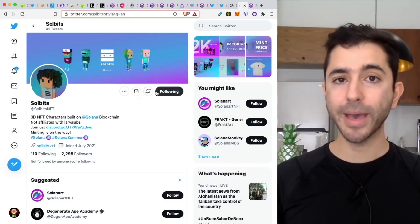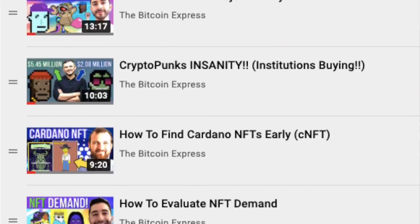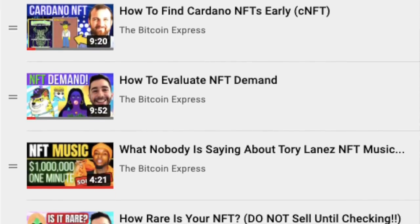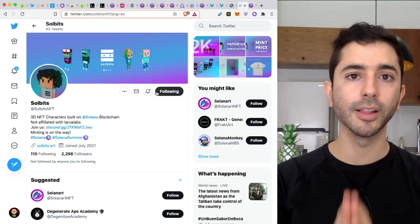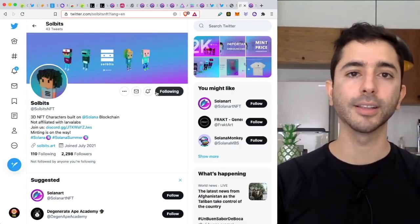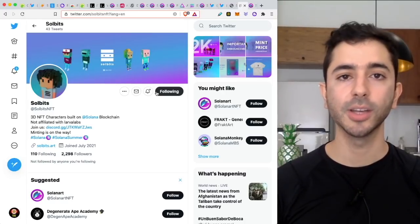If you want to learn more about NFTs in general, I have a full NFT playlist in the description down below. Go ahead and check it out — maybe choose just one or two videos for the day. I am sure that you will learn a lot from those videos. Don't forget to like this video, subscribe to the channel. Thank you for listening and I'll see you next time.